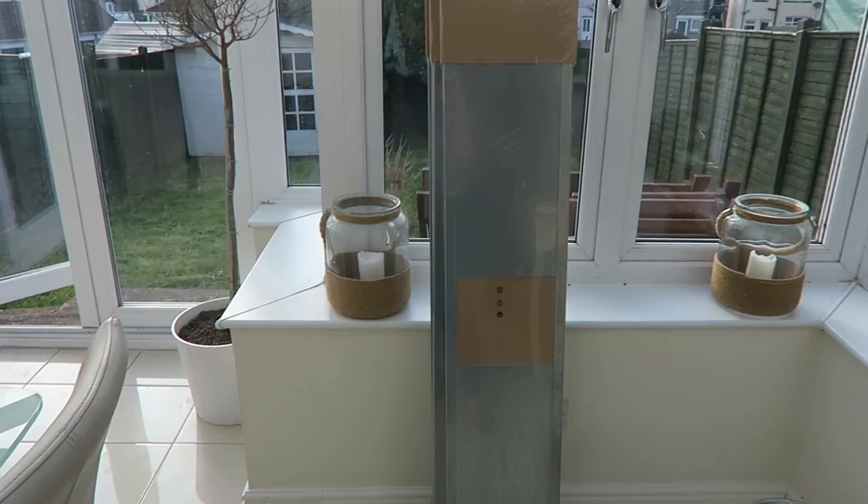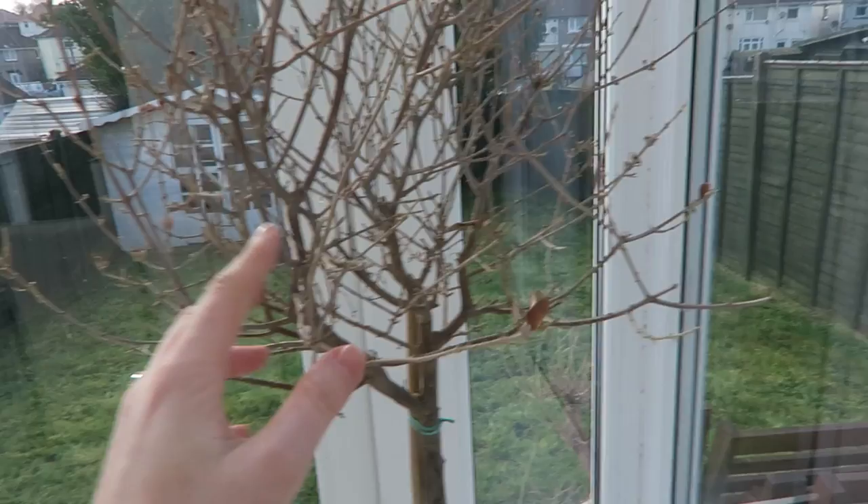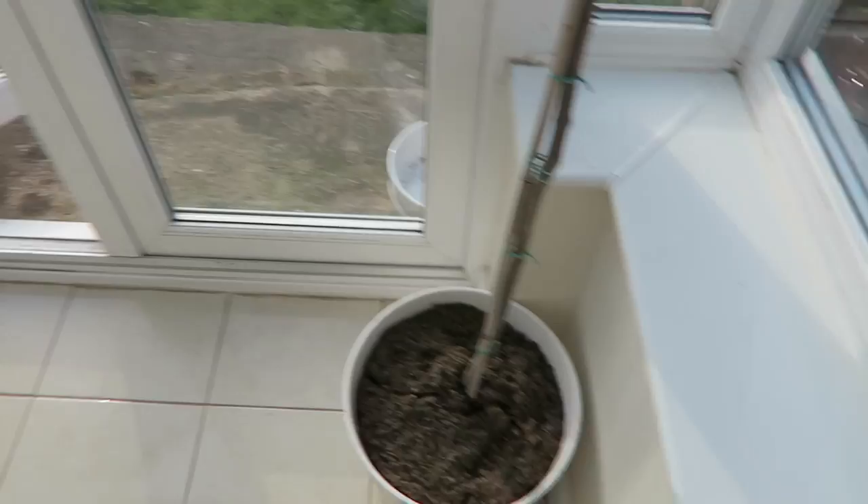These are the last trees that I own — you can see how dead they are. These were originally from Ikea. I'm just a serial, serial plant killer. I need to keep an eye out and see if we can find any trees to replace that one — maybe some hardy ones, or even some fake ones to go there.